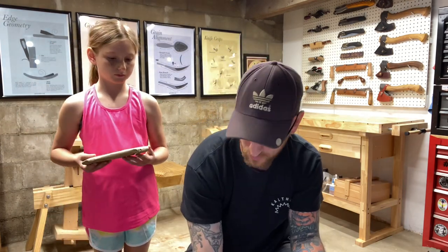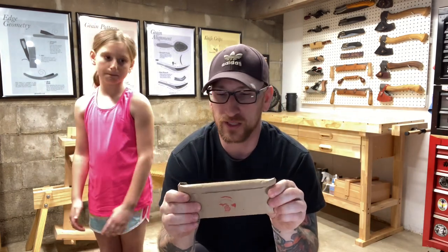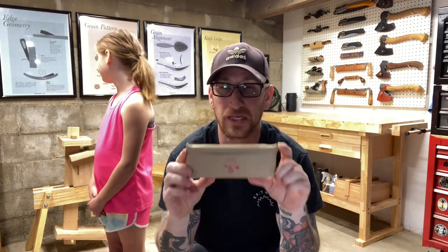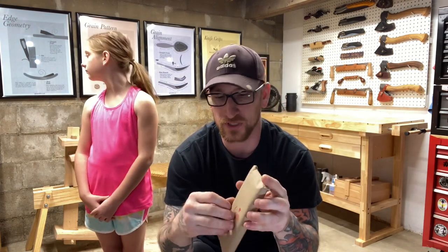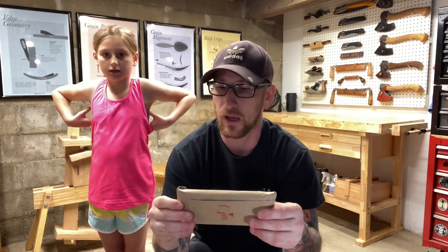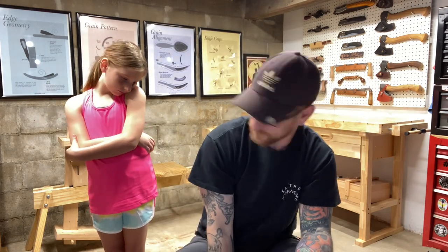Item number eight is a set of my sharpening sticks. I've sent so many of these into the world, and it would be a shame not to give a set away — especially since you've just got two new hook knives and need a way to maintain them. There's a card inside with a link to how to use them, and I have two separate videos on my YouTube channel showing how.